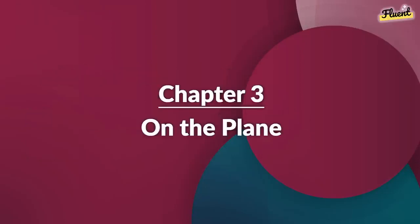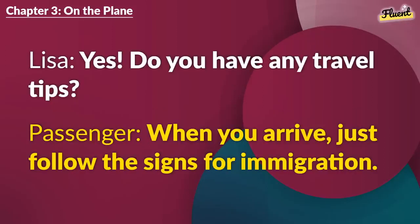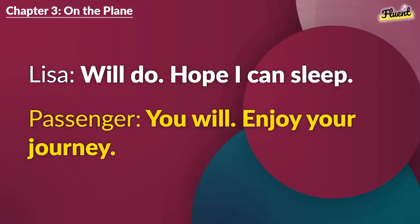Chapter 3 (repeat): On the Plane. Is this seat 27A? Yes. You're next to the window. First time to the U.S.? Yes. Do you have any travel tips? When you arrive, just follow the signs for immigration. Sounds good. Thanks for the information. No problem. Rest up on the flight. Will do. Hope I can sleep. You will. Enjoy your journey.